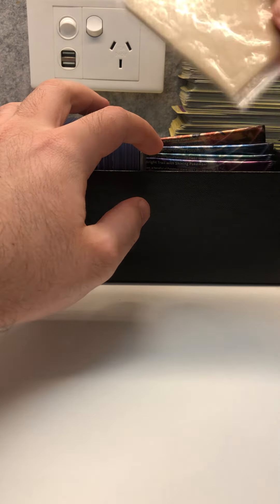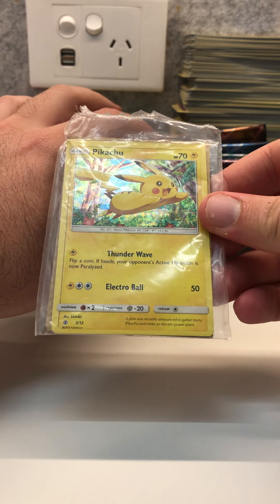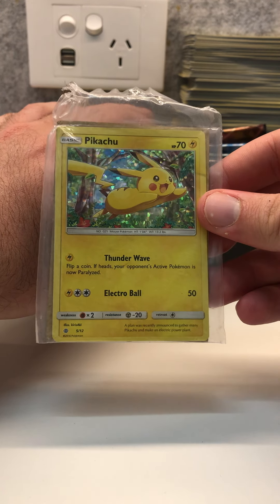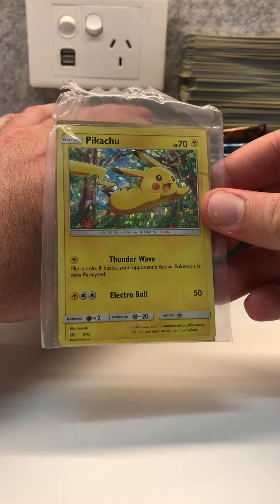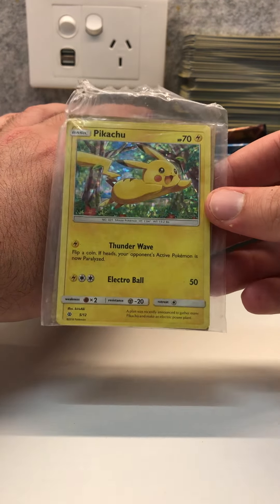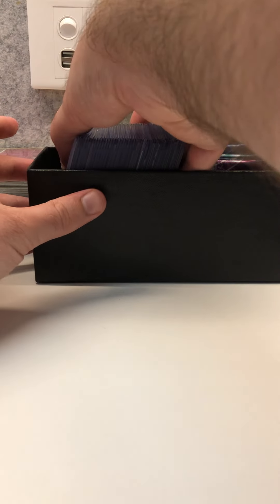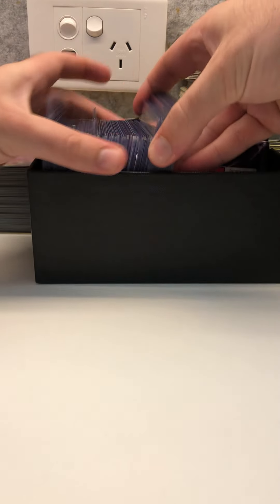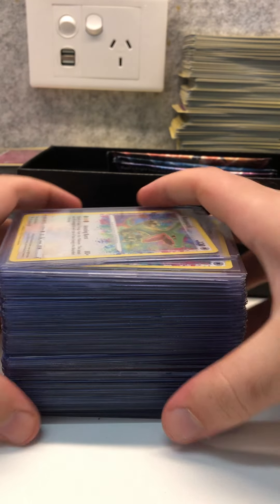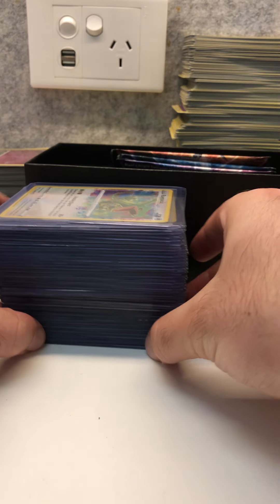Moving on to the cards that I want to send off to get graded. Here's a sealed Pikachu from the McDonald's 2016 set — this would be mint, still sealed, hasn't been touched. In here we've got the cards that I would like to send off to get graded. This is where all of the money lies — just when you thought all those Charizards were worth something, you haven't even seen this pile yet.